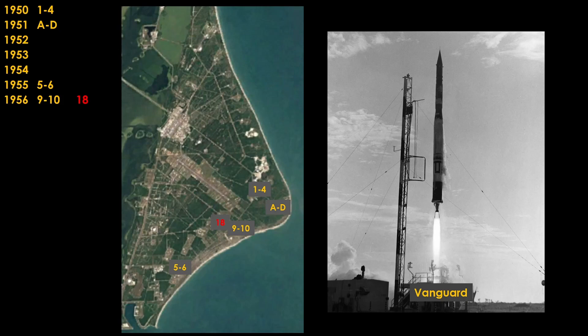Note that we're already seeing gaps. There is an allocated space for launch complexes 7 and 8, but it was never utilized.